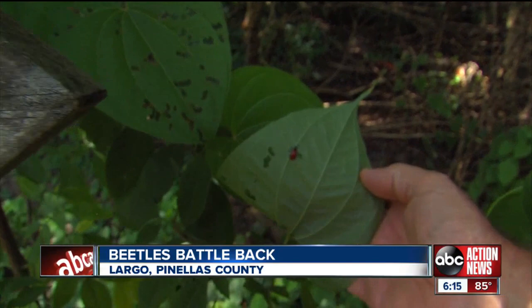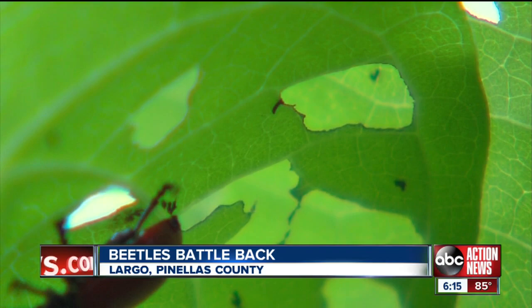The beetles may be helping now, but the problem may be never-ending. As the vines go down and the beetles go up, it'll probably balance out. It will never be done with either one.